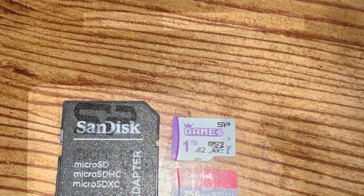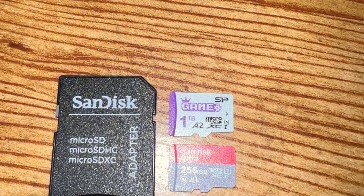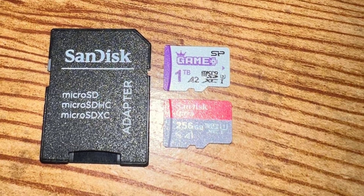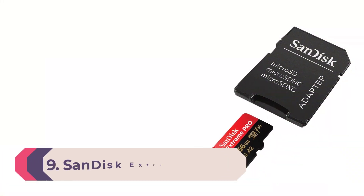It isn't a specialist gaming micro SD card, but it is compatible with consoles like the Nintendo Switch, and the large storage capacity allows you to play for hours without having to change the memory card.